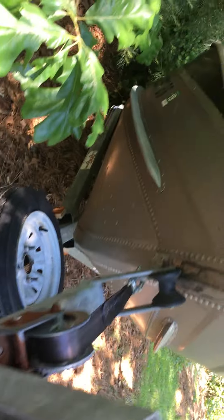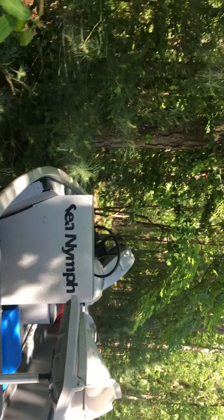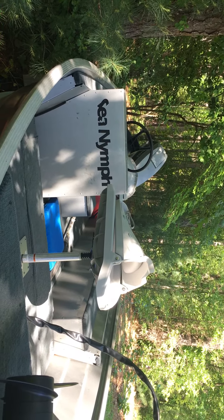Handles well, shifts well, drives well, goes over wakes well. Pretty good size live well. Trolling motor is perfect with the long shaft for here. Easy to trailer.